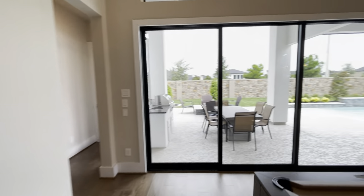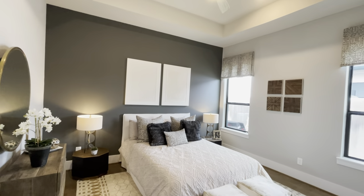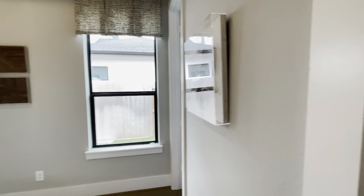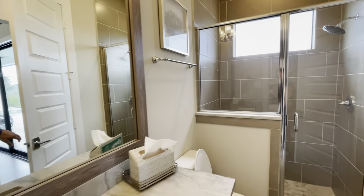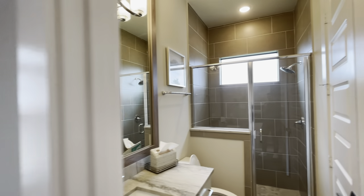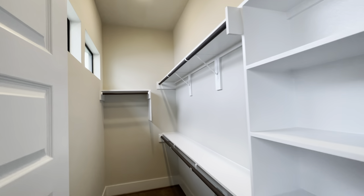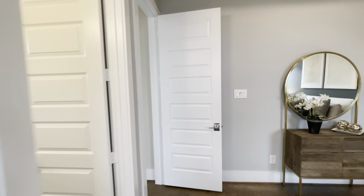We've got the abuelo and abuela room downstairs — a guest suite. They get a nice stand-up shower, single vanity, beautiful bathroom. And let's check the closet space to make sure it's suitable — and there it is, a great-sized closet.